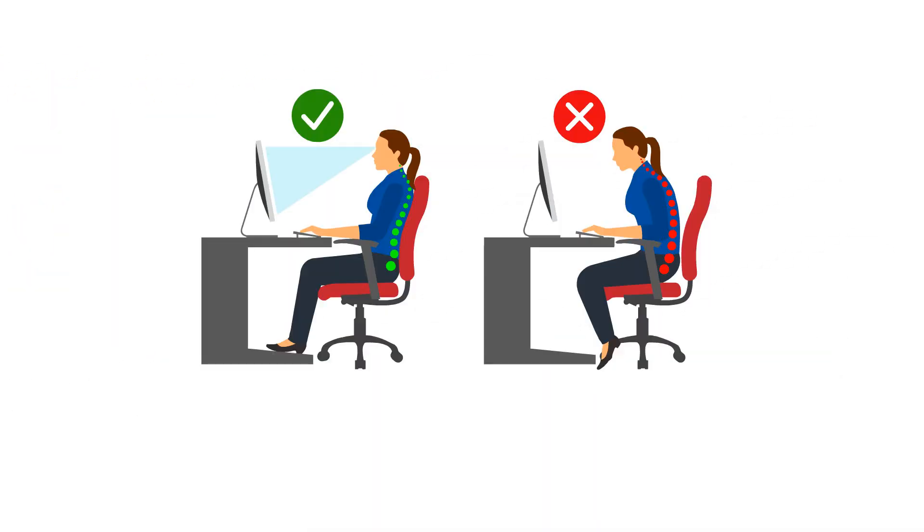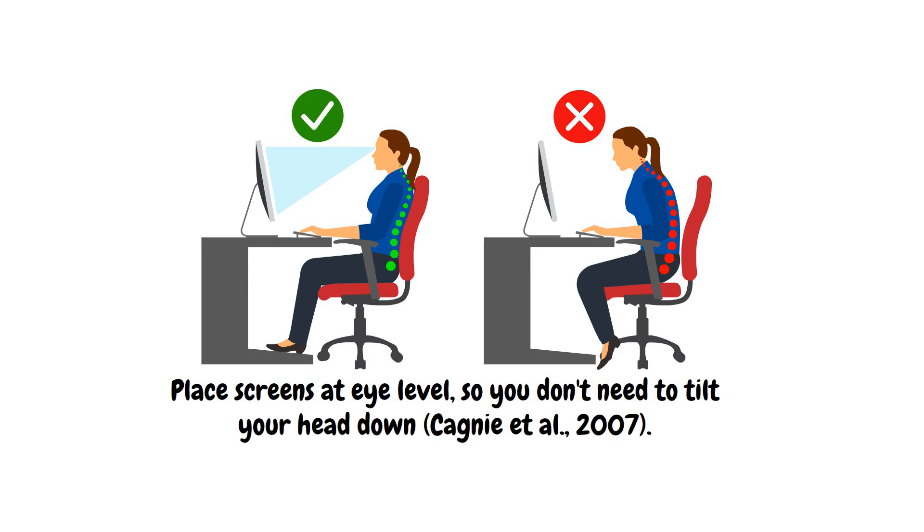To prevent Tech Neck, make ergonomic adjustments. Place screens at eye level so you don't need to tilt your head down.